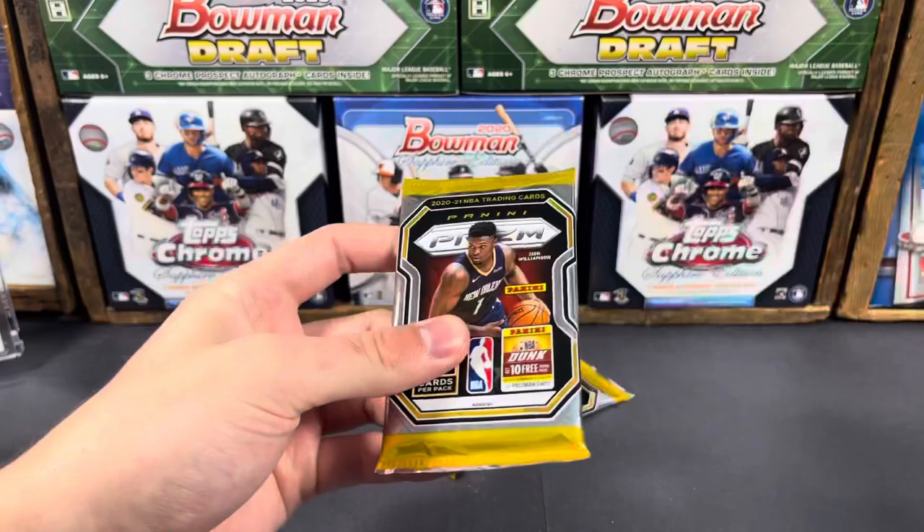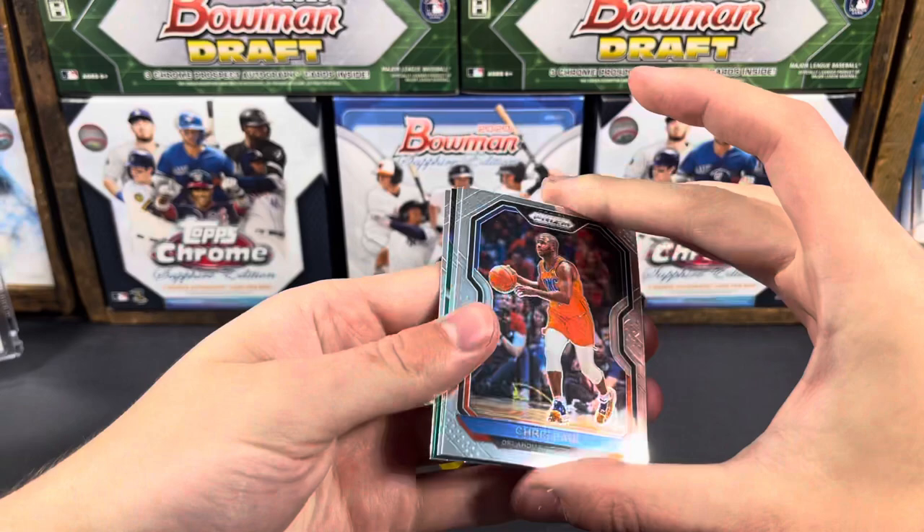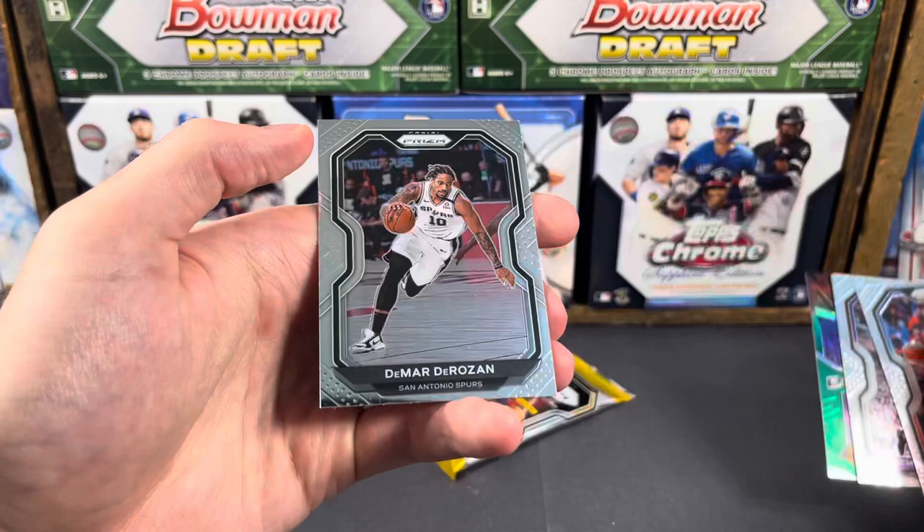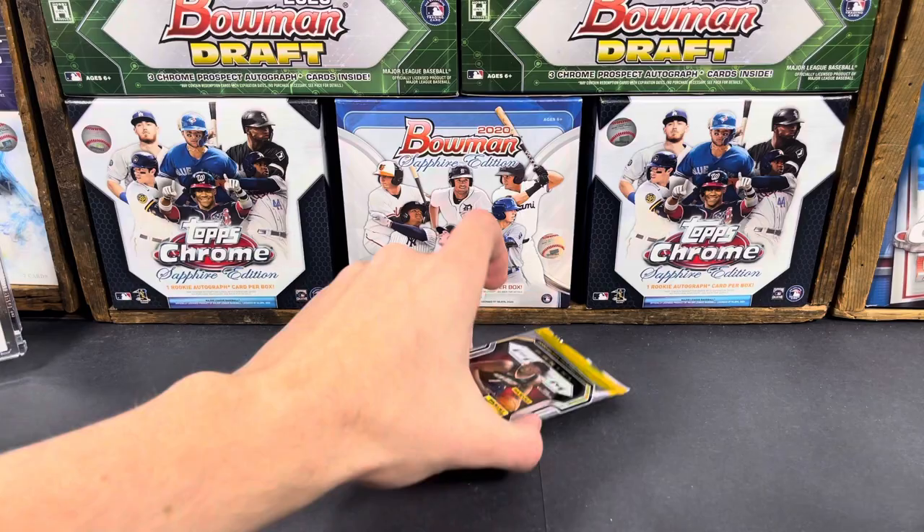Looks like a green insert in here — Chris Paul. Anthony Davis and Dominance, and DeMar DeRozan. One more pack — nothing too crazy in this, but again, can't complain finding it at retail.